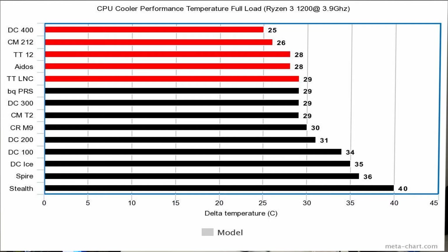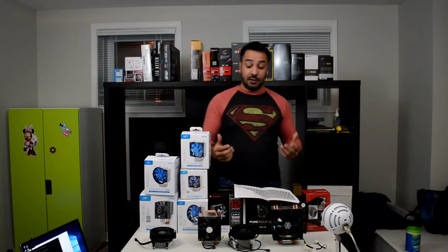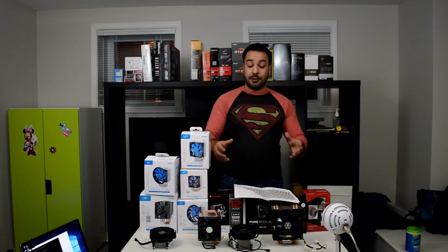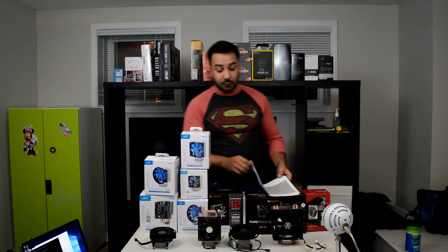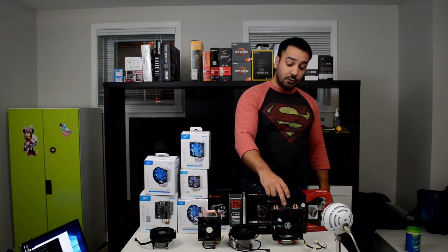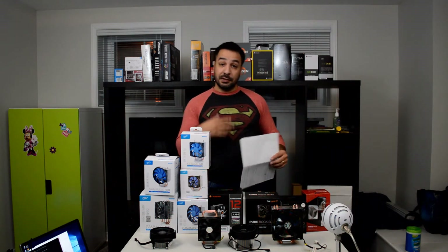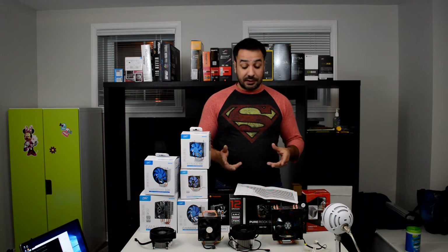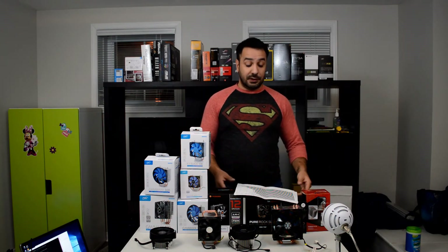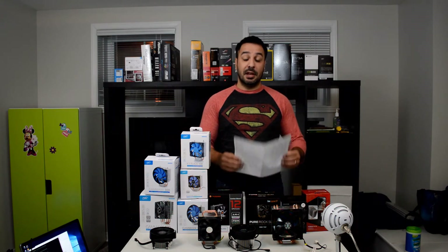The rest of the chart you can take a look at, but we're really targeting those top five coolers because what we're looking at today is what are the best buys you can make. Looking at temperatures, we already know the big top five are basically the more expensive coolers — the $30 coolers: the Contact 12, the Gamax 400, the Cooler Master 212 keeping up performance-wise, and the RayGentech Eidos. Now, the second factor we always look at is noise performance, because if you're getting great performance but it sounds like a leaf blower, it's not going to be very pleasant.